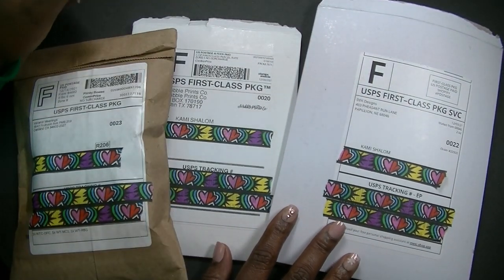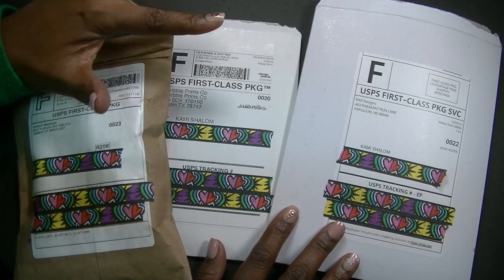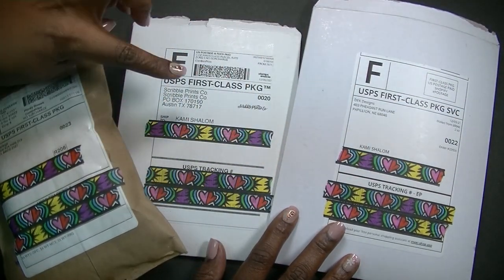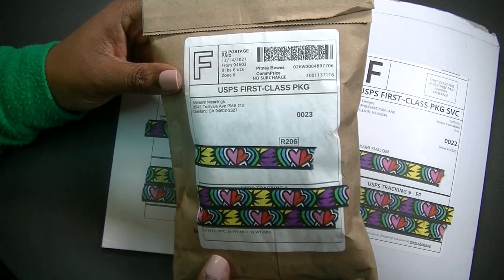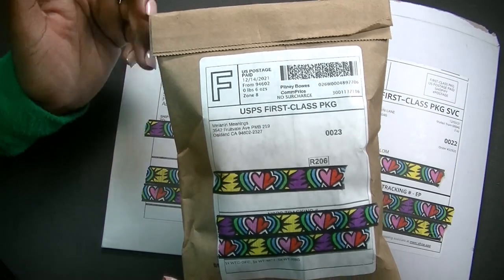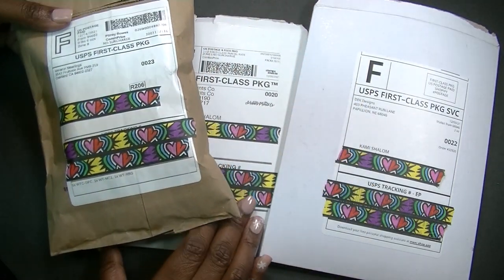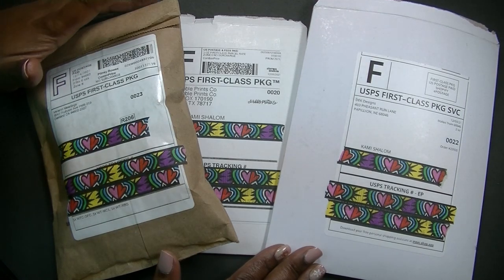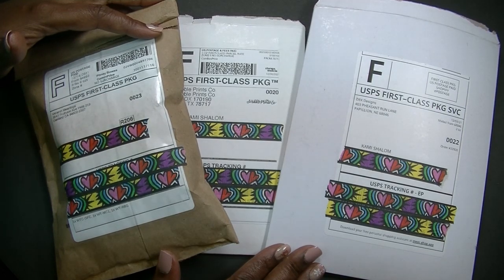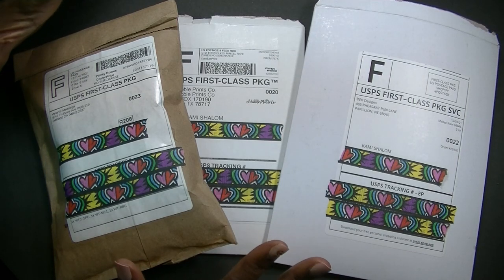What is up beautiful people, it's your girl Cam and I am back with another video. I'm coming in quick just to give you a preview of some kits that I'll be using in my planner in the upcoming weeks and months. I've got some happy mail from DEK Designs, some from Scribble Prints Co, and some from a company that is new to me called Melanin Meanings — I found them on Instagram. If this is your first time visiting my channel, welcome, my name is Cam, this is Piece of the Plans. Hit that subscribe button and the notification bell so you won't miss out on any of the fun.